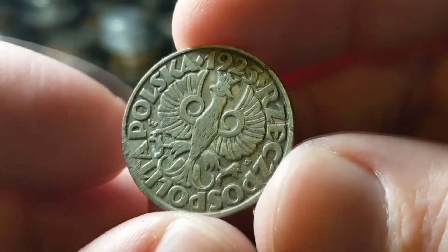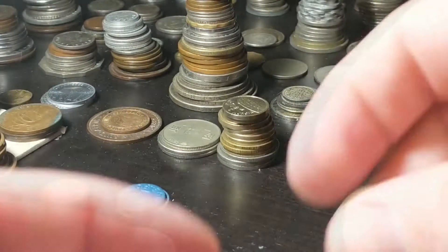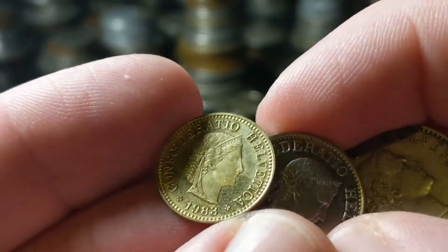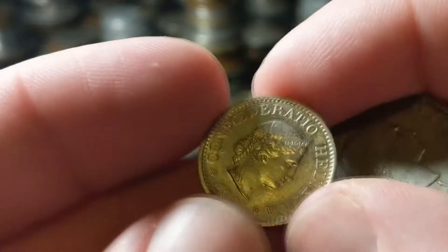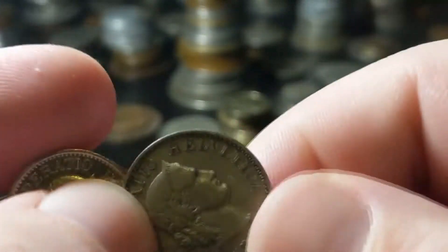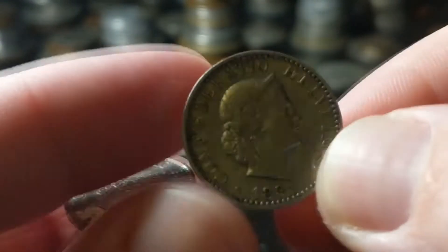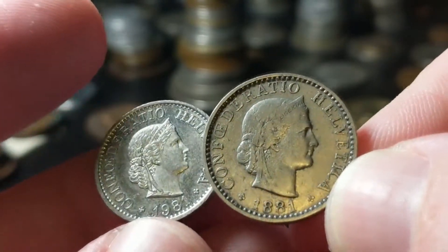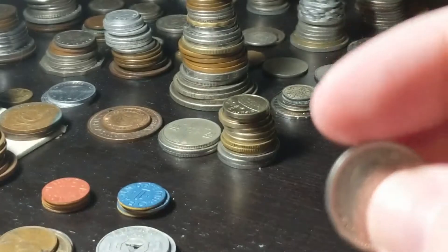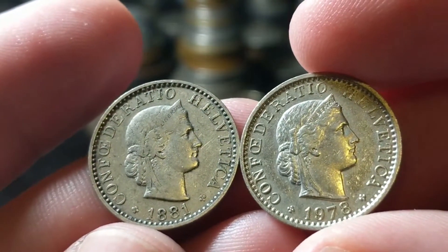We got some stuff from Poland — 1923, not silver, but 50 groszy. And Switzerland, which is kind of cool. This is just a brass five rappen from 1983 and a 10 rappen from 1981. But this one right here is 1881 — a 20 rappen — not silver, copper nickel. They kept the same design of their coins forever and still continue; this 1978 20 rappen looks exactly the same more than 100 years later.